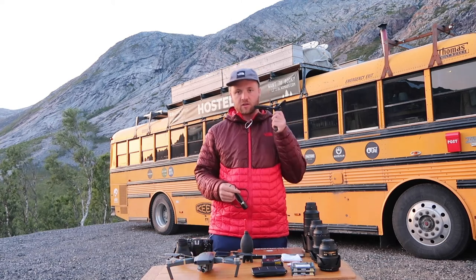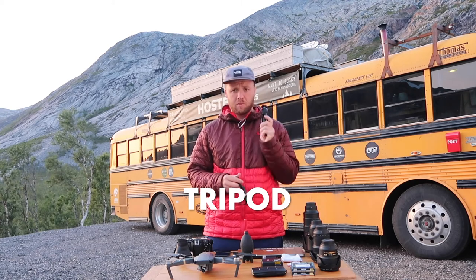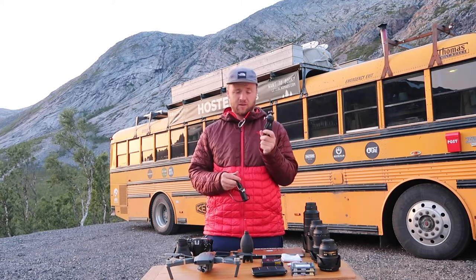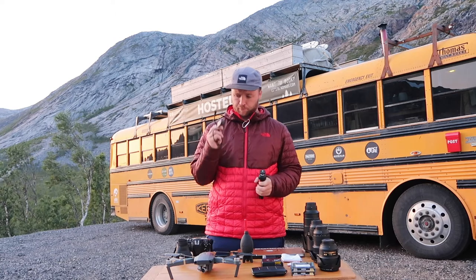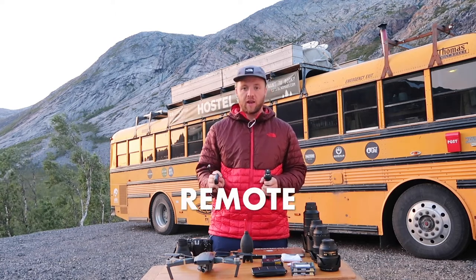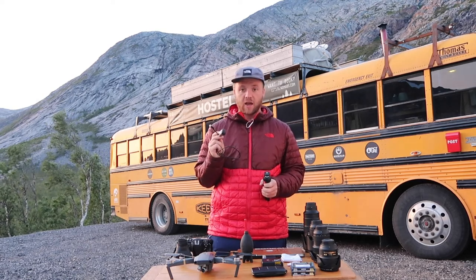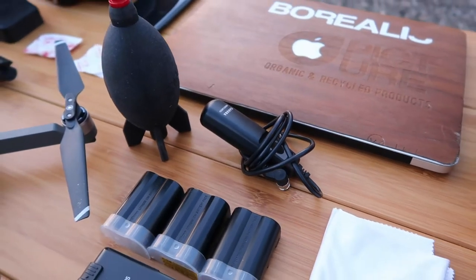A couple of things for when you're shooting at nighttime: because we need very still images, a tripod is really important. This is a travel one — I've also got a bigger one, but the travel tripod is great for hiking because it's very light. The other thing is a remote — you don't want any vibrations from you touching the camera, so if you can bring a remote, please do.